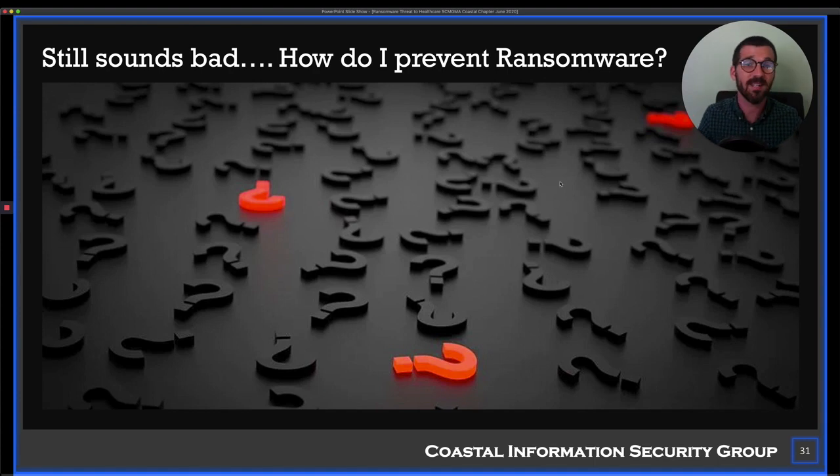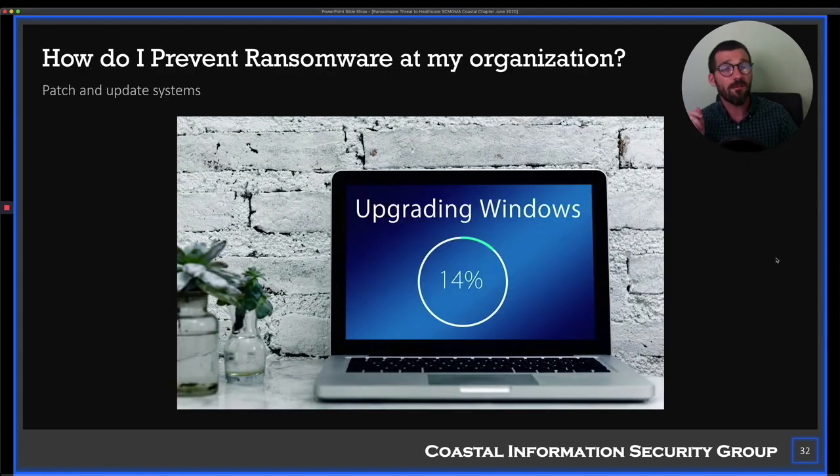So what can we do to prevent it? First and foremost, patch and update your systems. I know it sounds trivial and obvious, but you would be stunned at how many organizations do not do this or don't do it consistently.